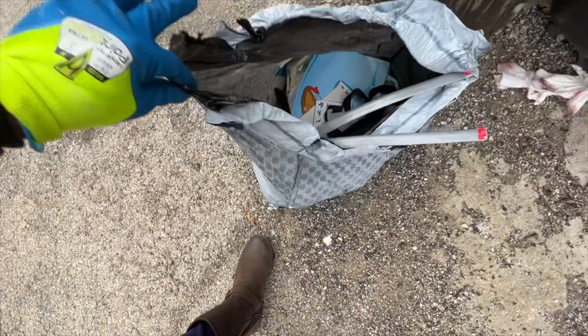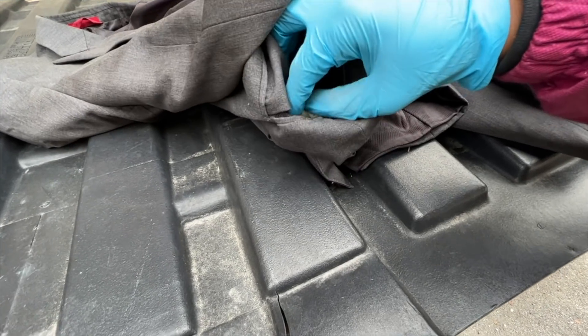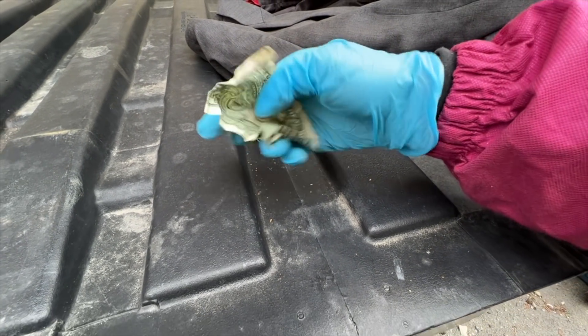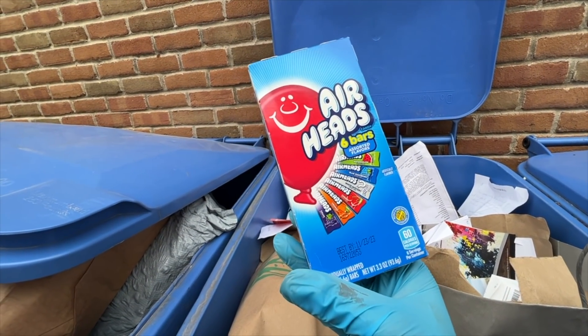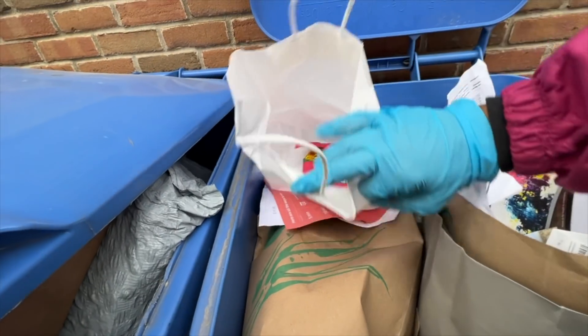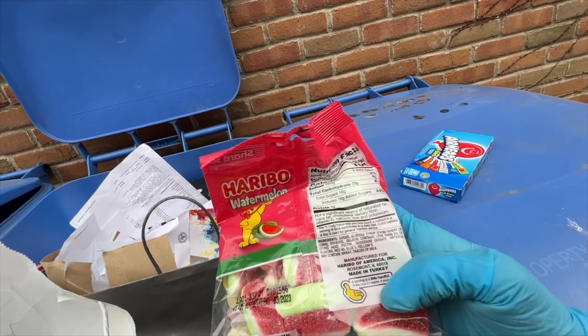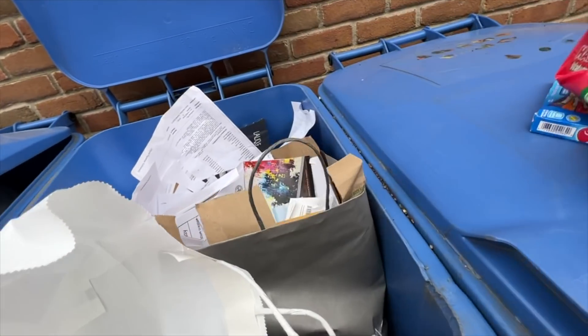I heard something just now. Booyah — oh my gosh, look at that you guys, there's a dollar! Put that right there. What do we have in here — when do they expire? 23/11/23. We also have some Haribo. Made in Turkey — the reason why I looked to see if it was made in Turkey is because if Haribos are made in Turkey they are made with beef gelatin and not pork, so these are some good ones.